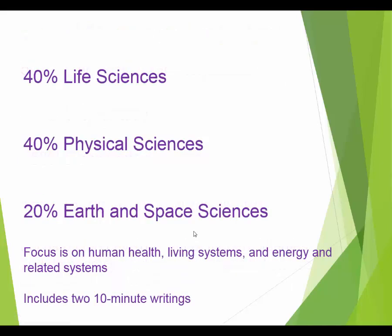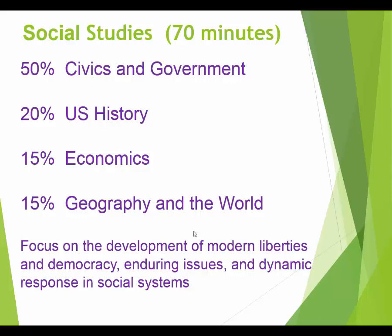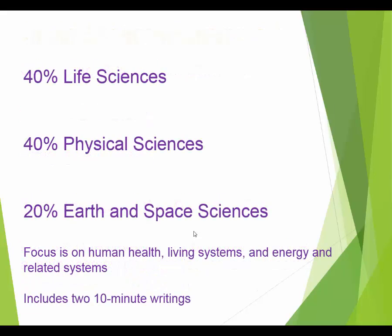On the social studies test — and this is actually true of the science test as well — you don't have to memorize a ton of information. I don't need you to memorize that Columbus sailed the ocean blue in 1492. What you need to be able to do is read, write, and analyze information from a social studies perspective. It's more skill-based than memorizing facts.